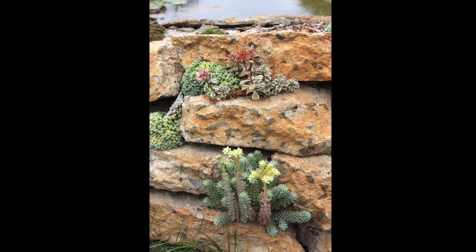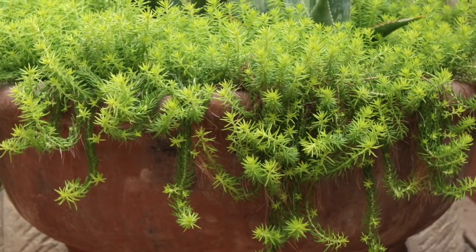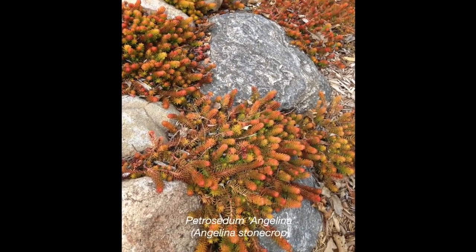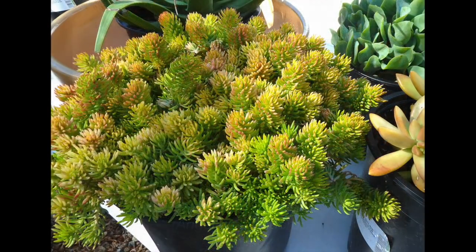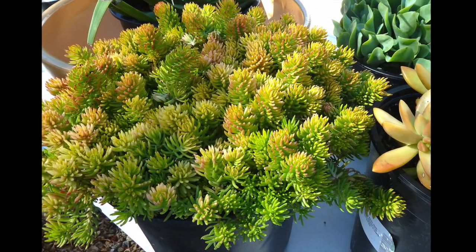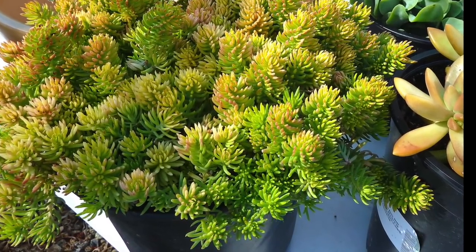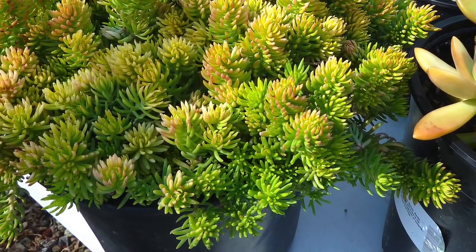These are not monocarpics — no worries, they're not going to die after they bloom. Sedum Angelina grows pretty well down in Southern California. I saw it at the Iowa Arboretum, vibrant and growing in late winter. Like many succulents, the more sun it gets, the more of the sunset colors come out in it. The more shade, the more green it turns.